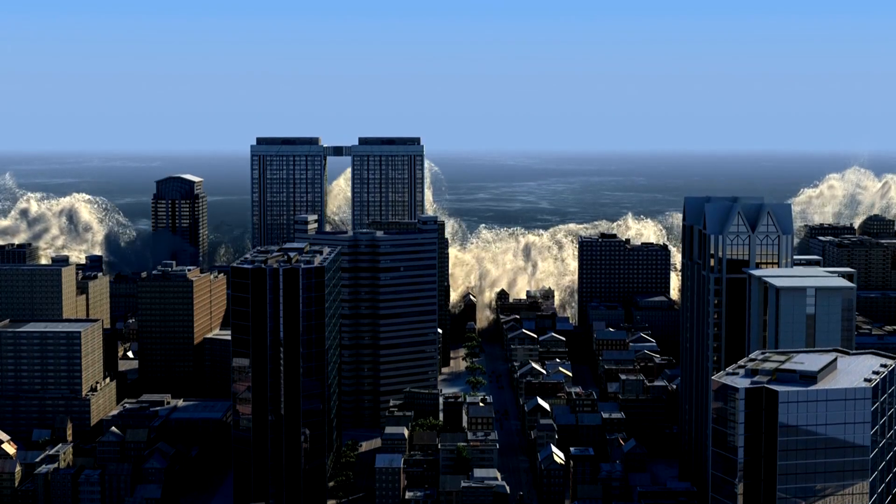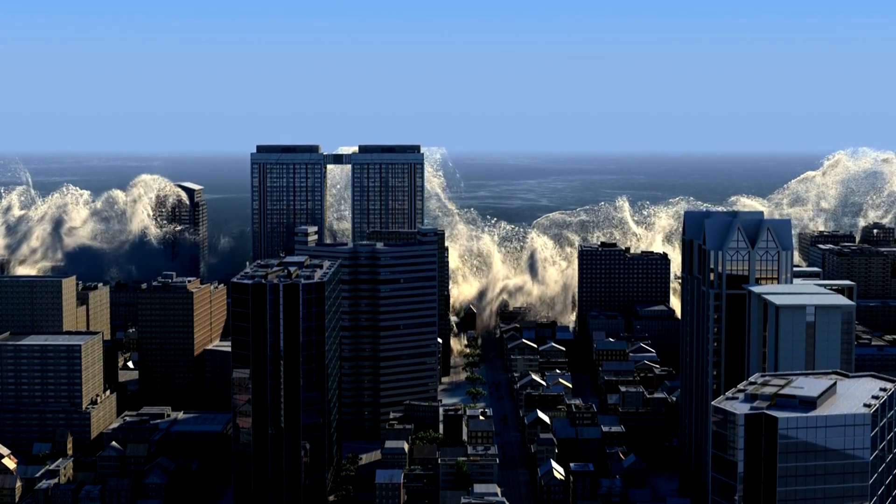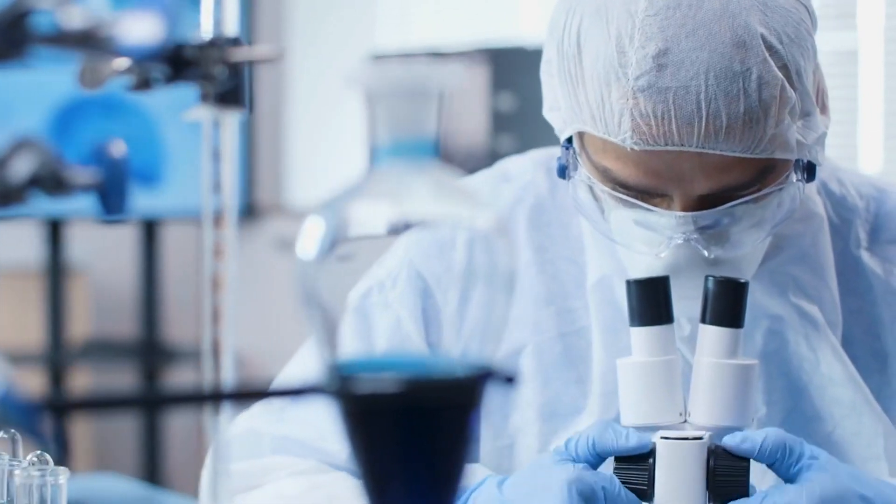Tsunamis, powerful and destructive waves that can change entire coastlines in minutes. But how do these massive waves form? Let's explore the science behind tsunamis.